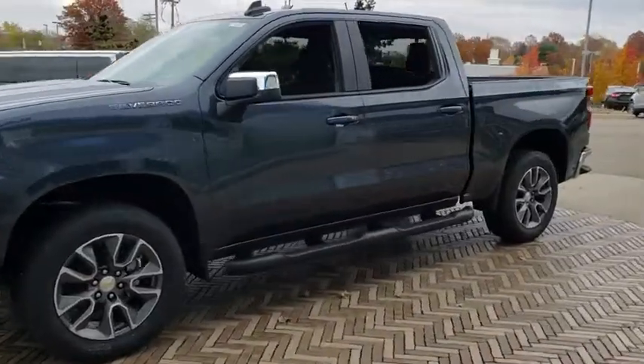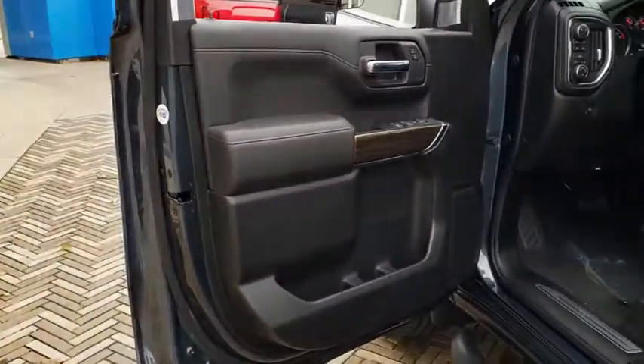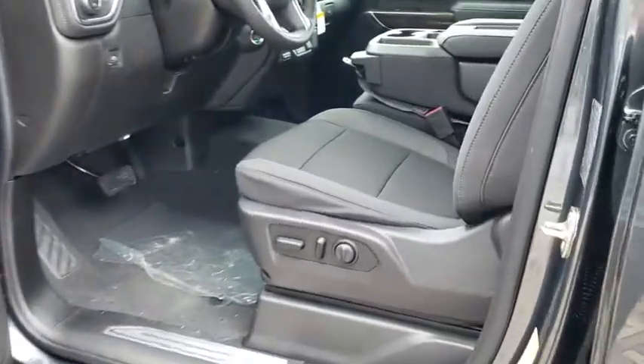The impressive interior is simply another reason that the Chevy Silverado is a top choice among truck buyers. This vehicle has less than 100 miles. Here are some of this vehicle's great options.